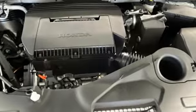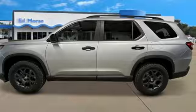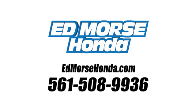Honda's created some of the most admired vehicles on the planet. See what it can do for you when you take it for a test drive. Call us today at 561-508-9936. For value and for service, it's Ed Morse.